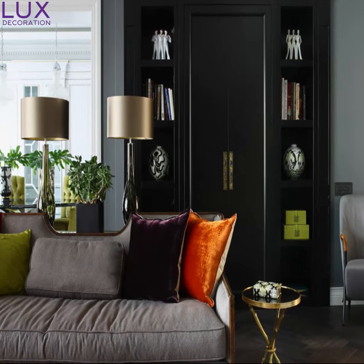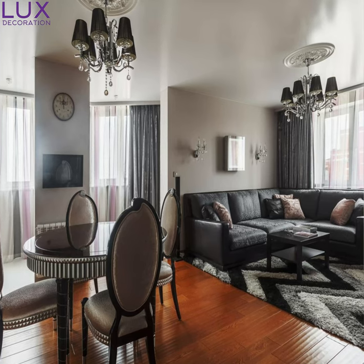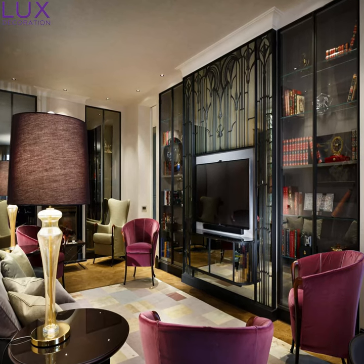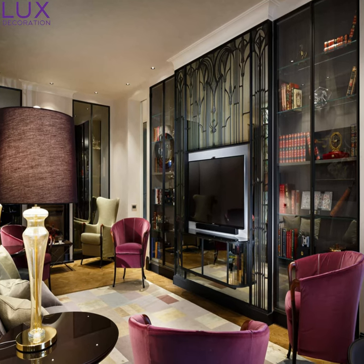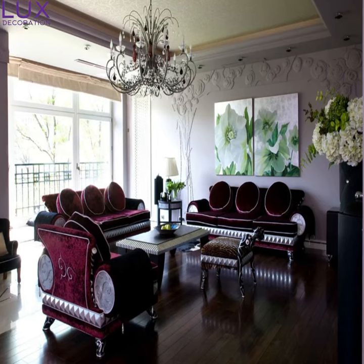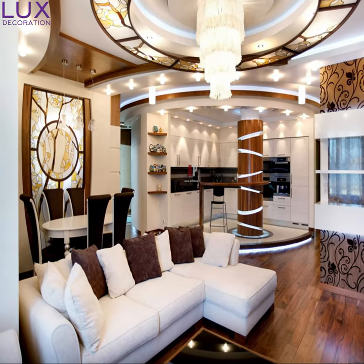Art Deco living rooms wouldn't be complete without captivating artwork. Bold, vibrant, and often depicting scenes of cityscapes, dancers, and elegantly elongated figures, these pieces add personality and evoke the spirit of the jazz age. It's like having a moment of indulgence every time you gaze at these mesmerizing creations.